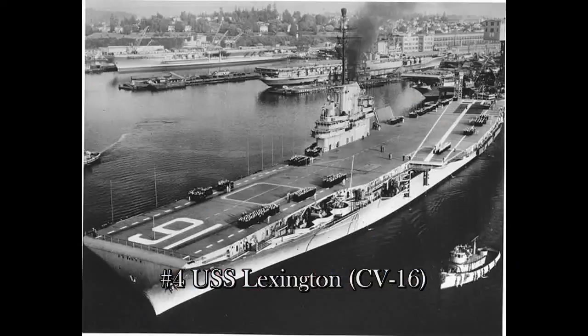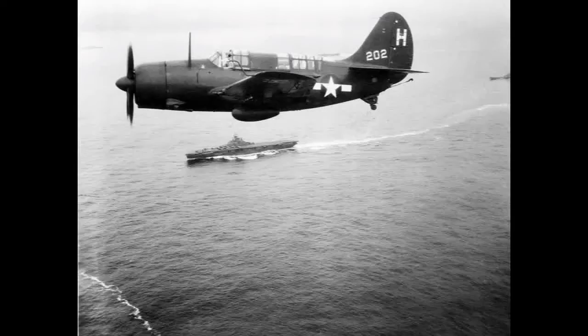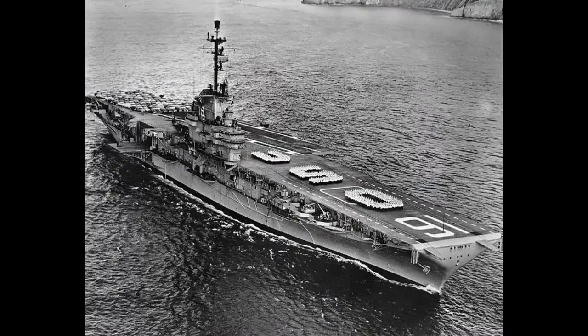Number 4 is the USS Lexington CV-16 — that's the second Lexington, not the one sunk at Coral Sea. She carried 110 aircraft, commissioned in 1942. She was decommissioned in 1947, but then recommissioned between 1955 and 1991 as a training carrier. She was awarded 11 battle stars and the Presidential Unit Citation, and served at Tarawa, the Gilbert Islands, Kwajalein, Philippine Sea, Leyte Gulf, and South China Sea. She was nicknamed the Blue Ghost and Lady Lex.